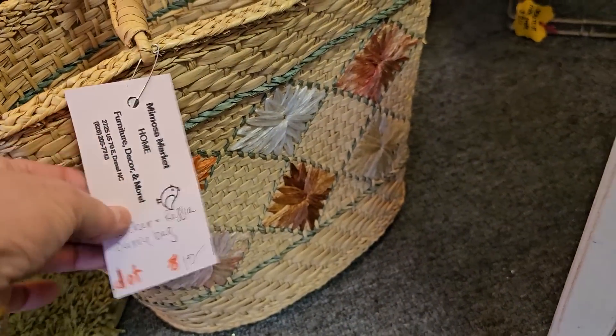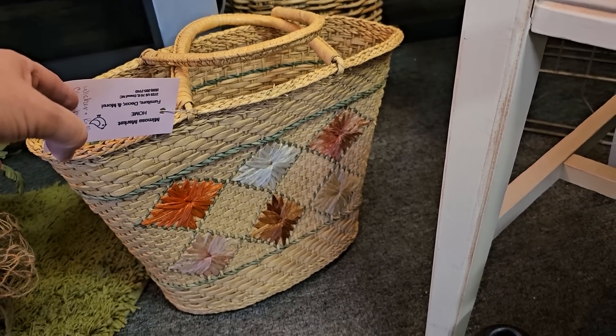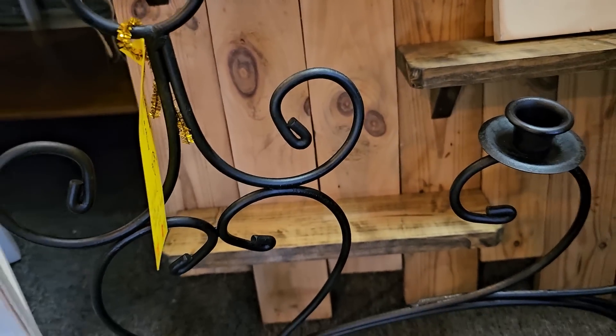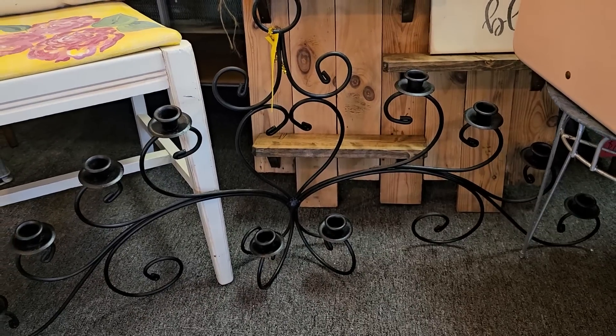Here's a little wicker bag for $10 — those are always fun to carry in the summer. And here's a huge metal candelabra for $19; I think it's one of the best deals in the store. You could hang it or just sit it. Love, love, love it.